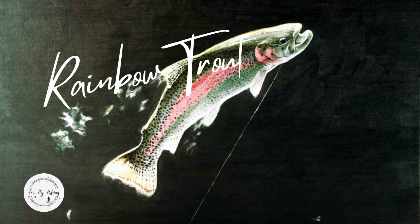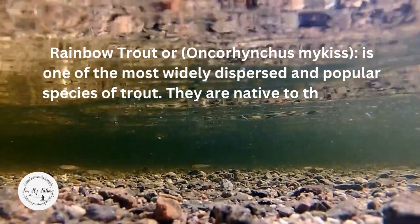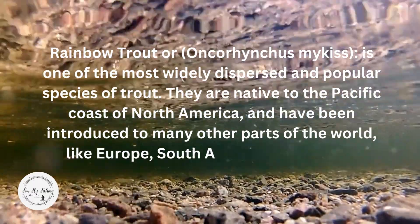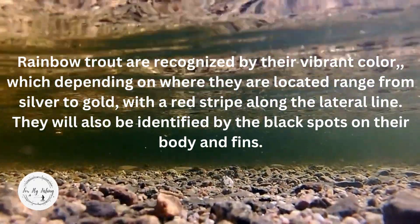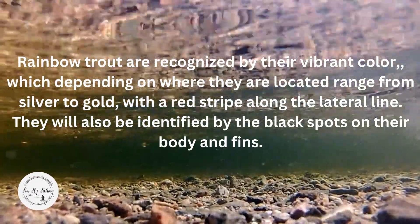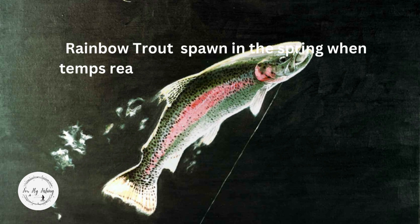Most of the rainbow trout population is a hybrid fish crossed with the cutthroat. Rainbow trout, Oncorhynchus mykiss, is one of the most widely dispersed and popular species of trout. They are native to the Pacific coast of North America and have been introduced to many other parts of the world like Europe, South America, and Africa. Rainbow trout are recognized by their vibrant colors, which range from silver to gold with a red stripe along the lateral line, and black spots on their body and fins.